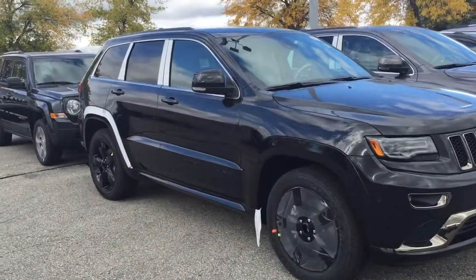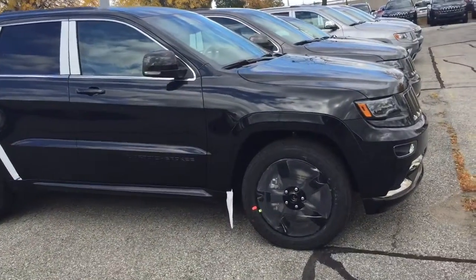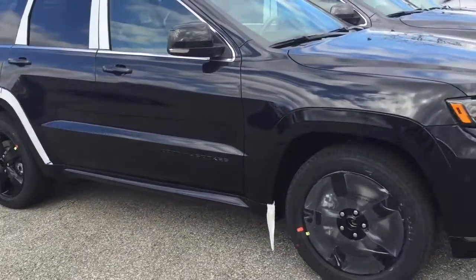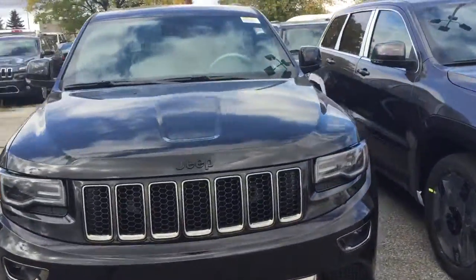Hi David, this is Bill Klassen here at Scarborough Town Dodge. I wanted to show you the Grand Cherokee Overland that you'd inquired about. This one just came in so it's very, very fresh. It's still got all the plastic all over it and I wanted you to just see that we actually have the vehicle here, and I could work out some payments for you.